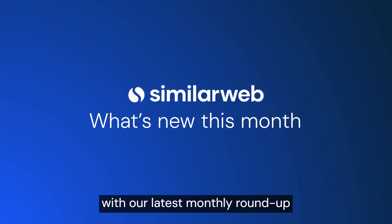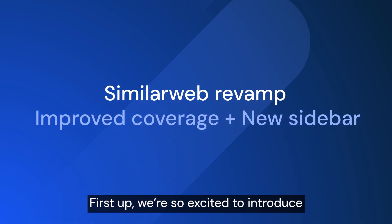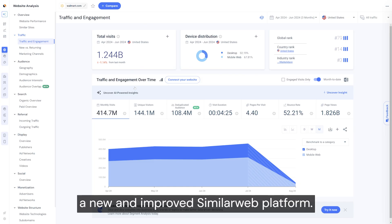It's that time again. We're back with our latest monthly roundup of what's new in SimilarWeb. First up, we're so excited to introduce a new and improved SimilarWeb platform.